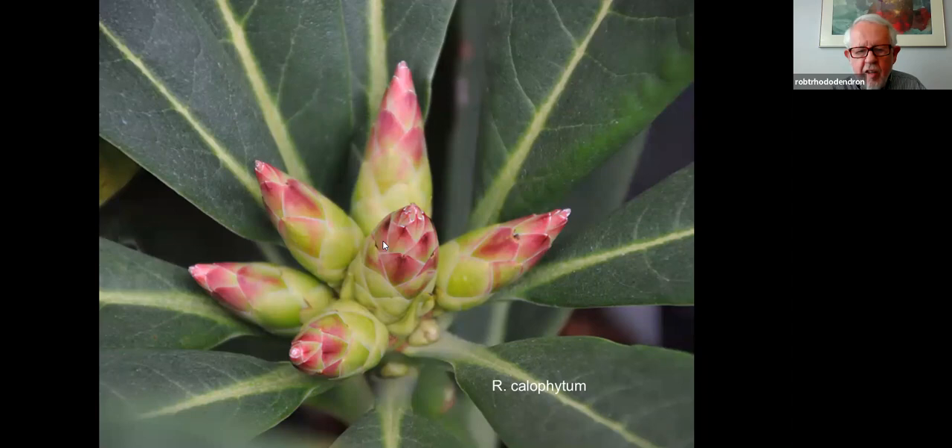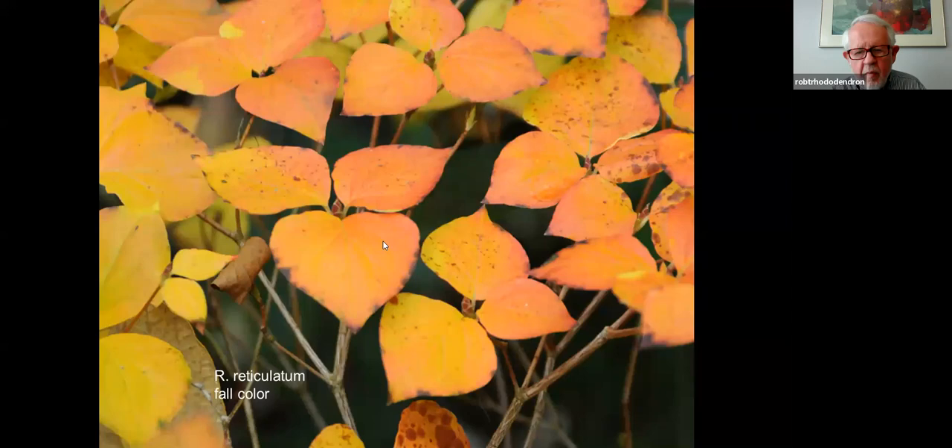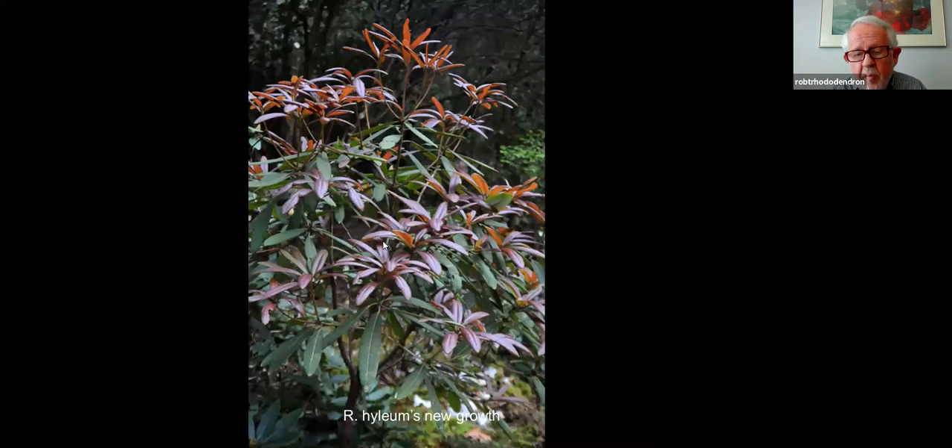Those are not flower buds — they're just leaf buds; it's going to develop six branches as each of those elongates. The whole group of Japanese deciduous azaleas that we very rarely see — I'd love to introduce these because they're quite distinctive, with that rhombic leaf shape and nice fall color. That hylaeum, the tree that Mr. Wang climbed for me, is growing at Chimacum Woods — it's now about six feet tall and has a long ways to go before it's that 30-foot tree. Maybe a couple of generations from now, I hope it's still there and somebody can climb it.